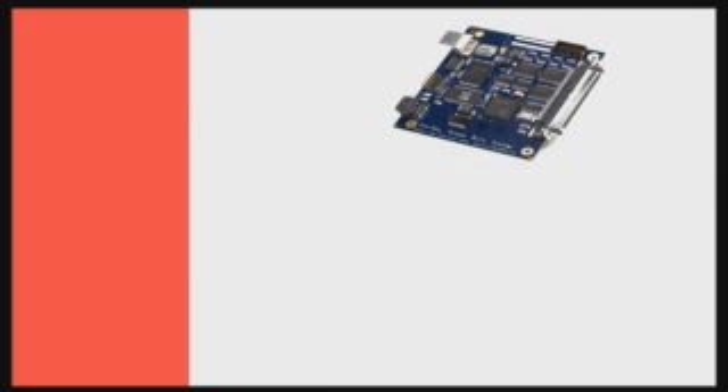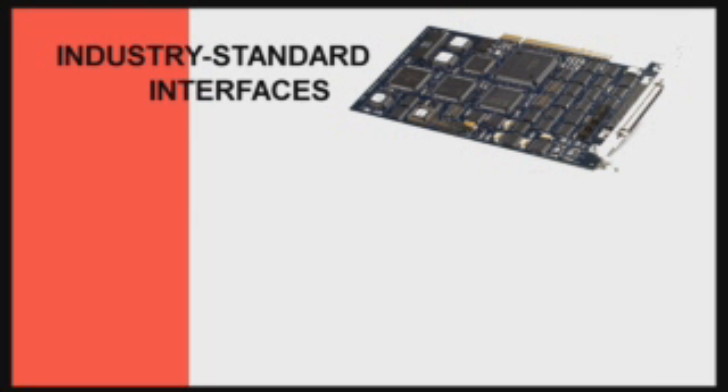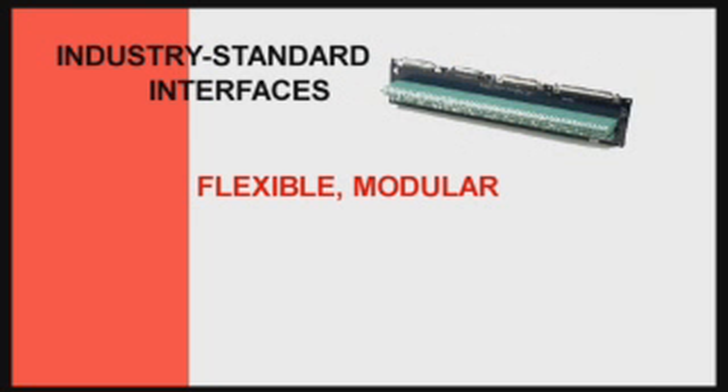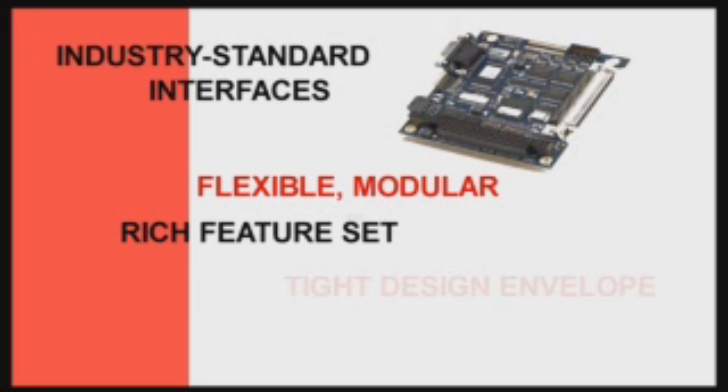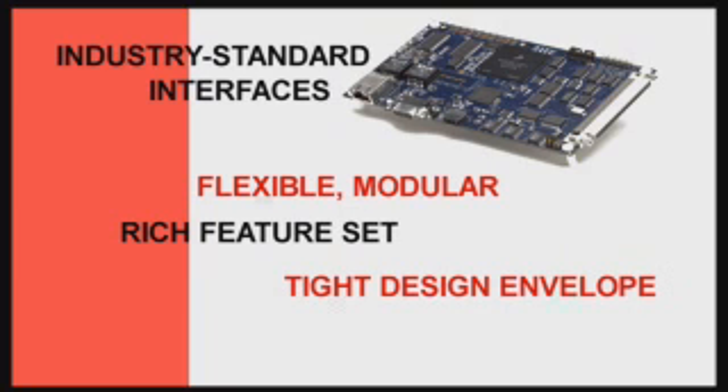Prodex OMS products connect with many industry standard interfaces, are extremely flexible due to their modular design, offer a rich feature set for comprehensive movements, and fit even the tightest design envelopes.